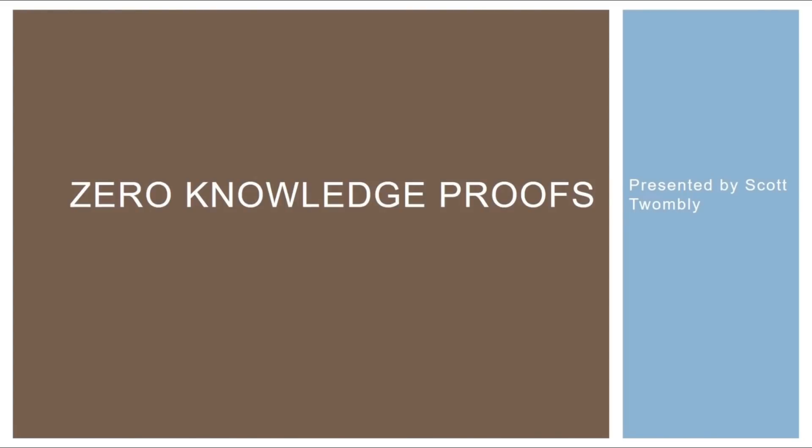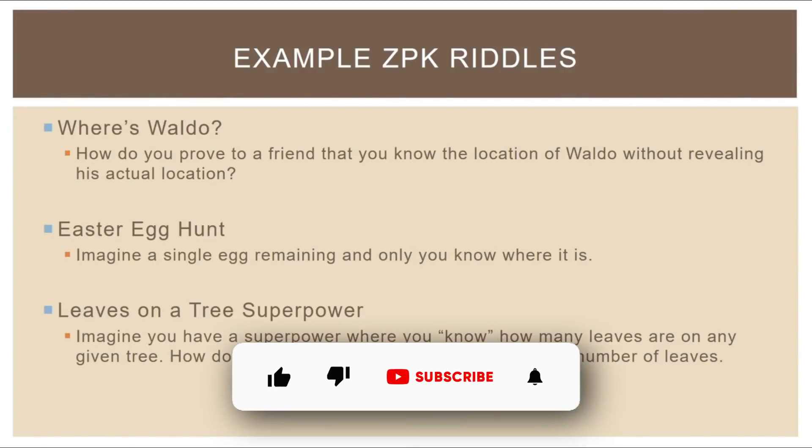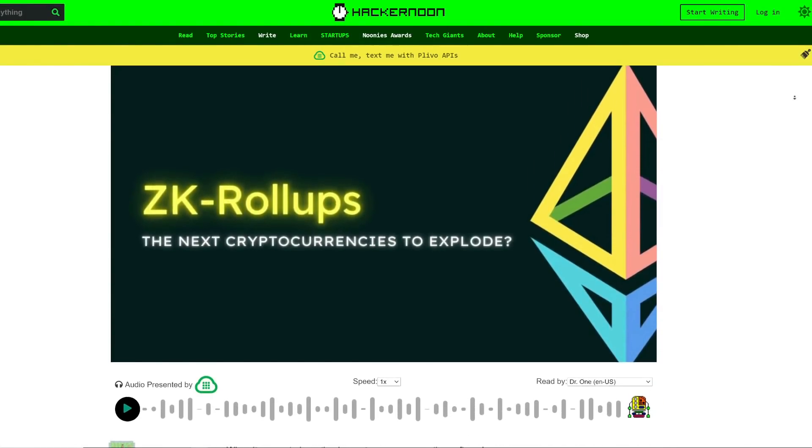You need to know that ZK stands for zero-knowledge proofs. And a zero-knowledge proof rollup is a way to batch all kinds of different transactions together. But here's the thing — the zero-knowledge proof is a very important part of the process.